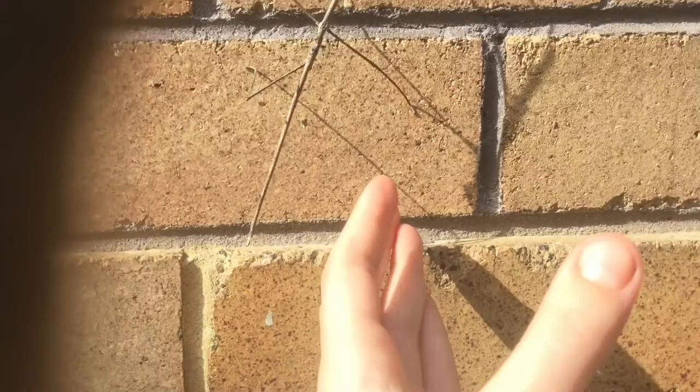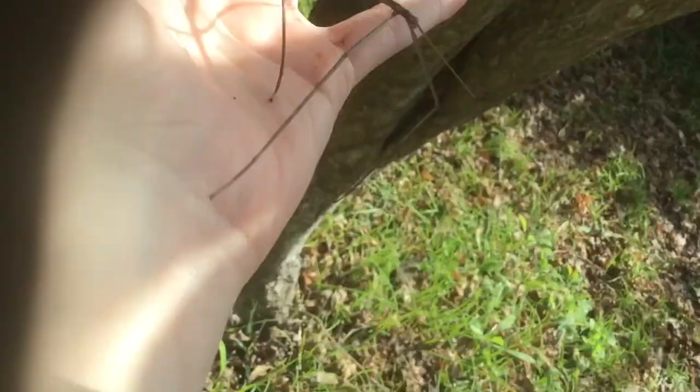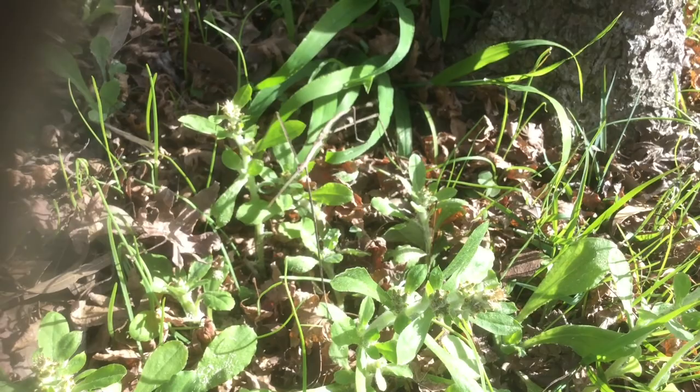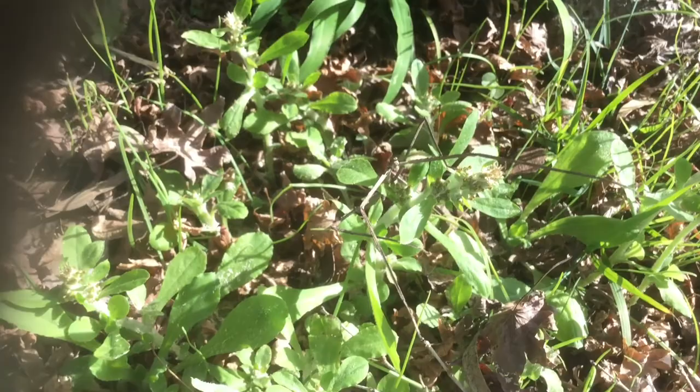He really can just stick. So I'm going to put him back on a tree or something. Now you can see that he really is moving. And if you just saw that, you probably just figured it was a stick that had fallen down onto it. It's pretty cool.